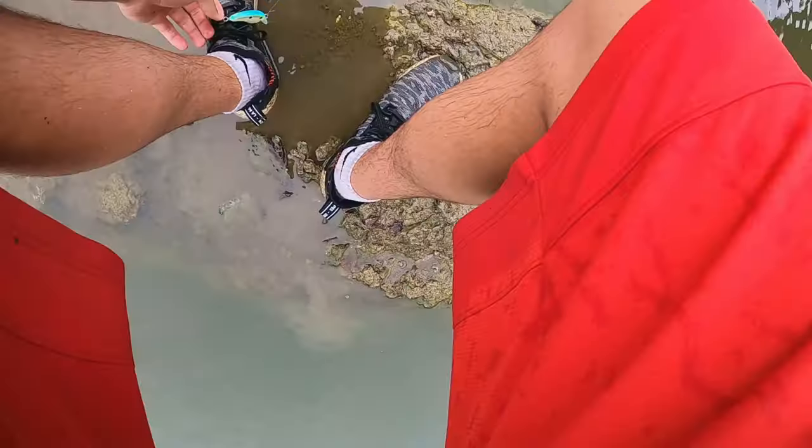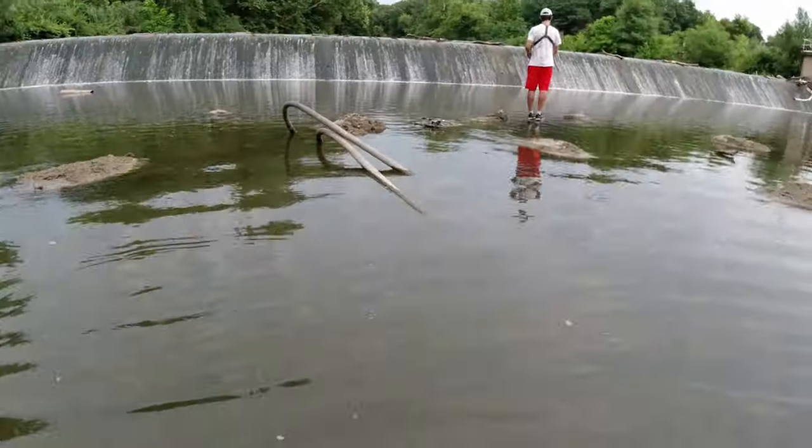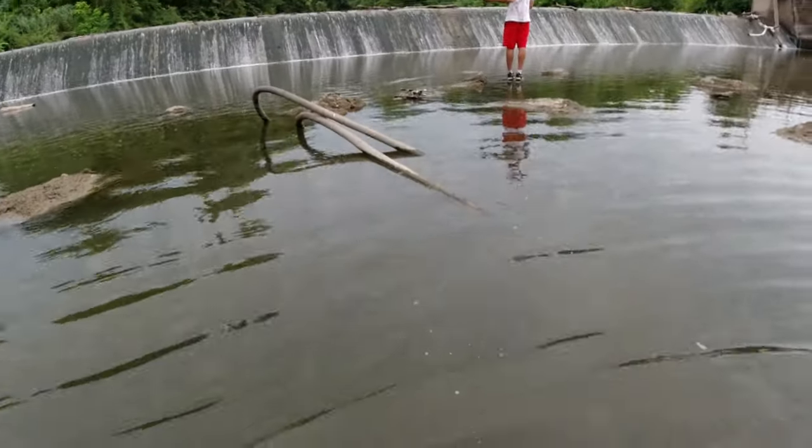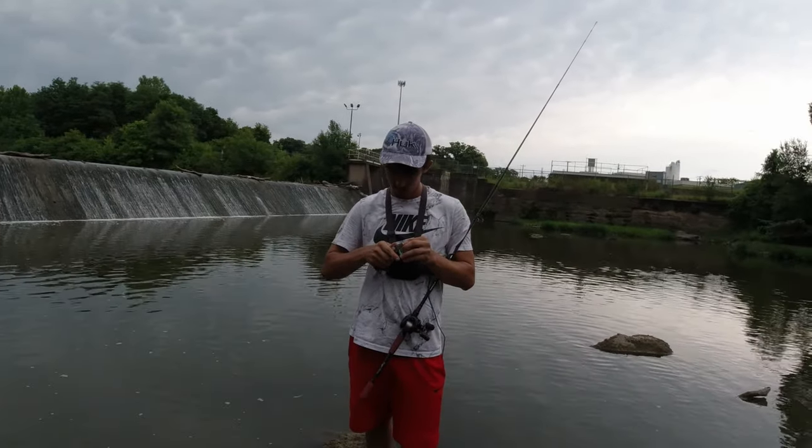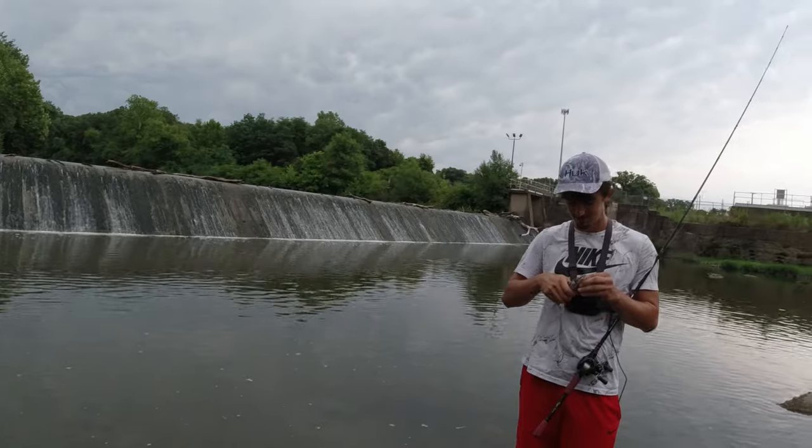I'm missing out on all the action, I gotta catch something. I just tied on a crankbait because Nate has already lost a nice walleye and two nice flatheads, but he's hooking fish on a crankbait so I switched too.